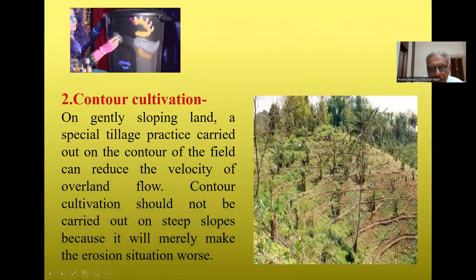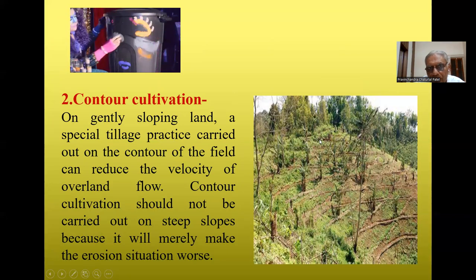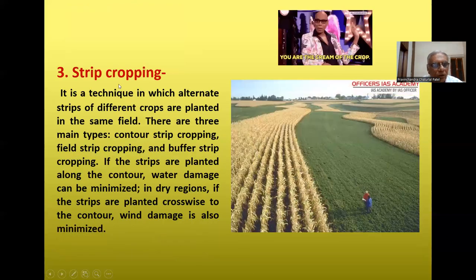Contour cultivation is another key practice, carried out on generally sloping land. Plowing along the contour of the field can reduce the velocity of overland flow. However, contour cultivation should not be carried out on steep slopes because it will merely worsen the erosion situation.